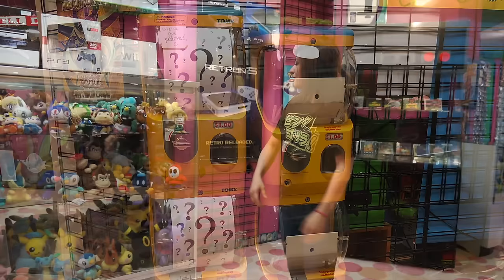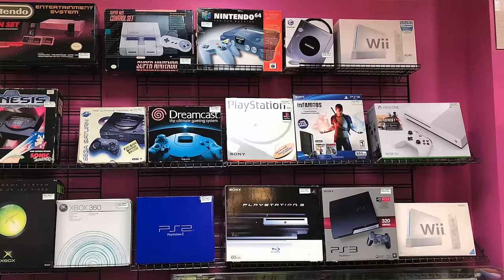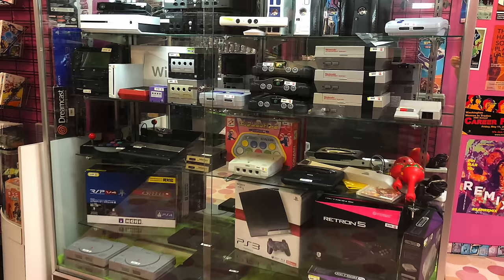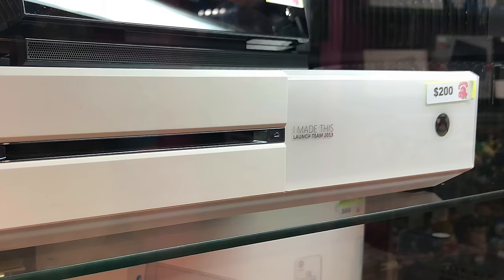We've got tons and tons of plushies in the store. We get all of these from Japan, so they're really nice, high-quality ones you wouldn't really see anywhere else. Up on the wall here, we've got tons of empty boxes for systems. We like to have one of most every system out for display, just to give people an idea of what it is we sell here. We have American consoles but also some import ones, like a Japanese Wii. This is probably the coolest thing in the case right now — the 'I Made This' edition of the Xbox One, given to people who worked on it. Launch team 2013.